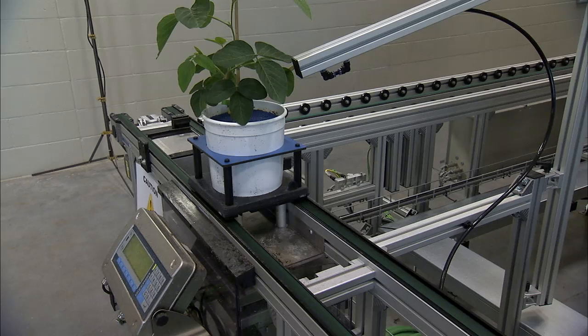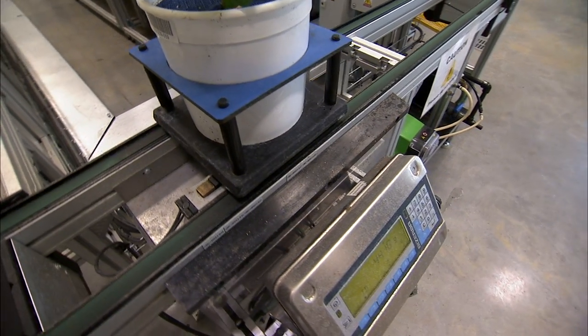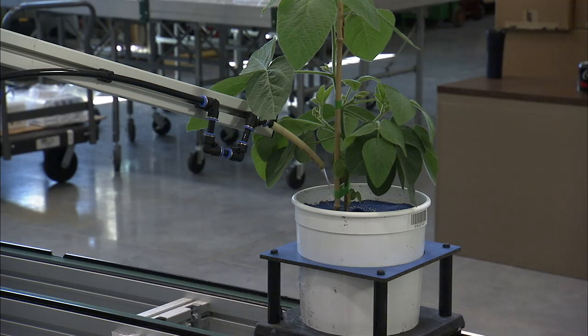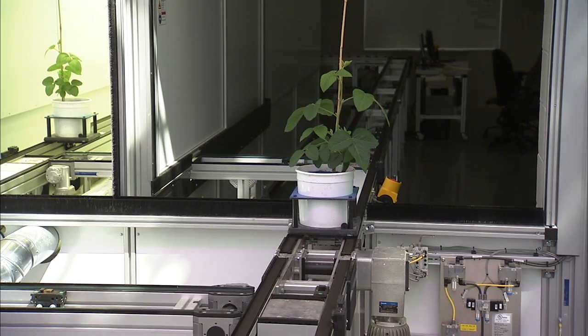It picks up the carrier of the plant and the soil and weighs everything as a package, comparing that to a target weight in the database. It will replenish exactly the amount of water used in the previous day, and we can adjust that target weight higher as the plant gets bigger.